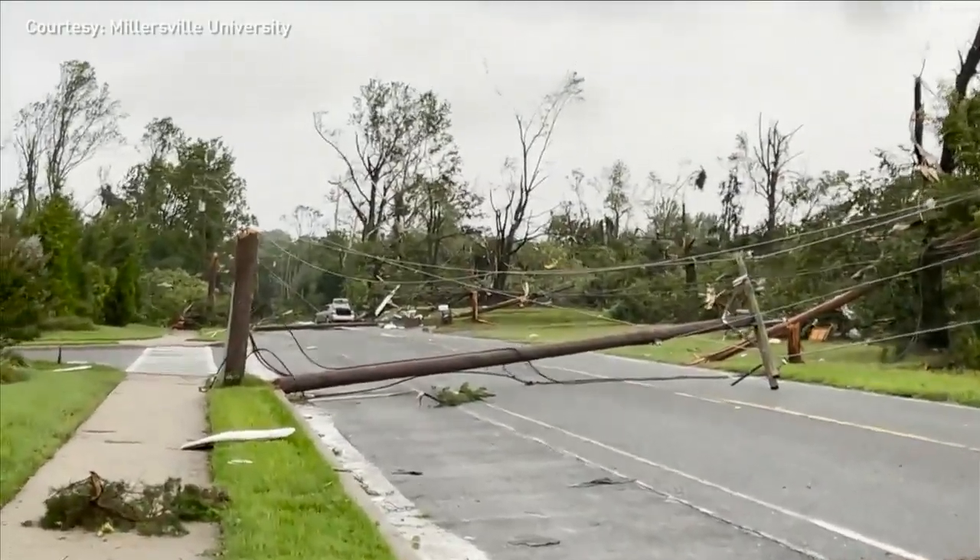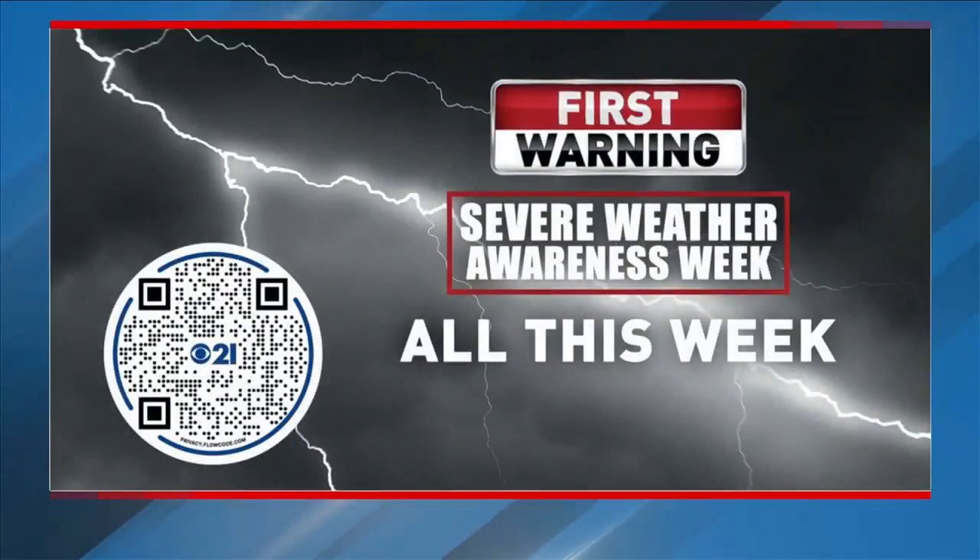Ed Russo, CBS 21 News. I like that, Ed — don't wait to crate. Be sure to tune in all this week as we get you ready for the severe weather season. You can scan the QR code on your screen to listen to our First Warning Weather podcast.